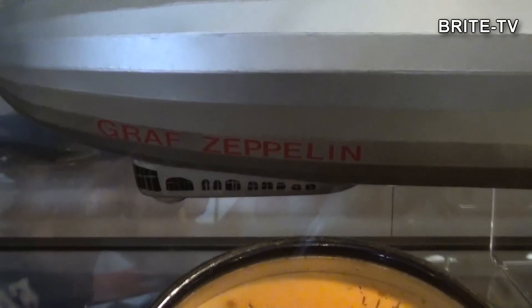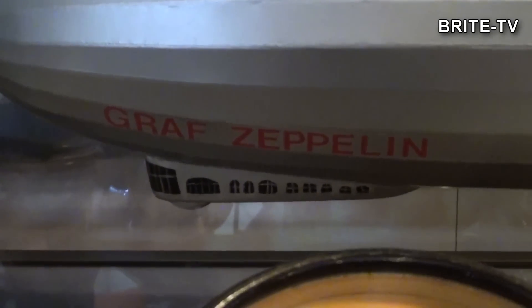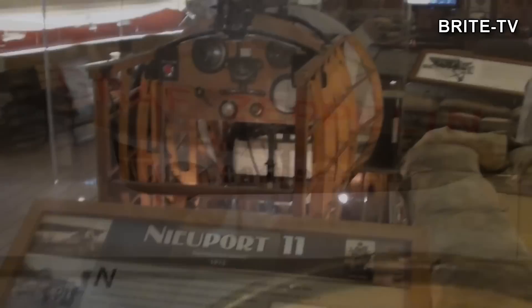Tu można zobaczyć jego model. Był ogromny – z wielkości paru budynków taki pojazd latający. Niestety uległ katastrofie.